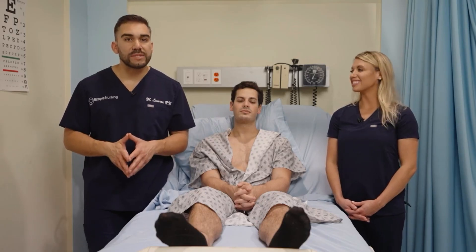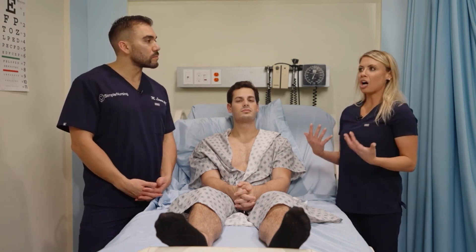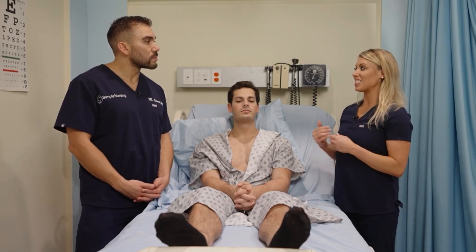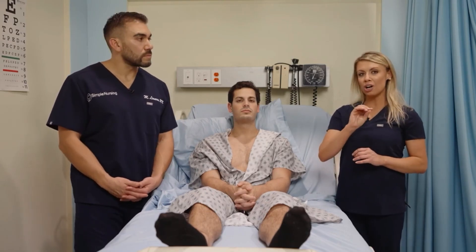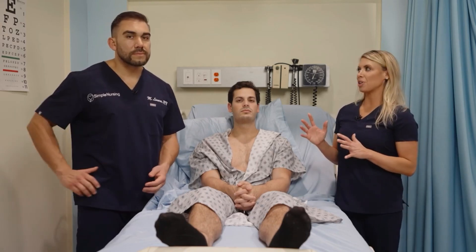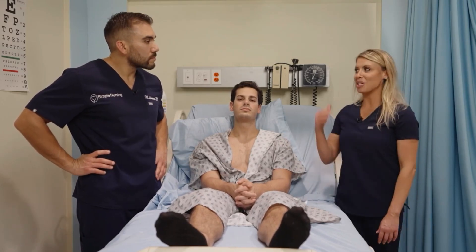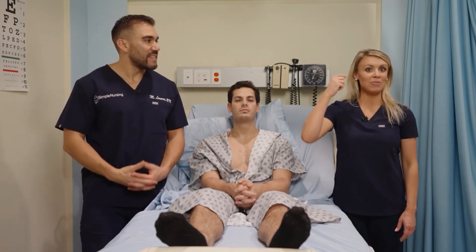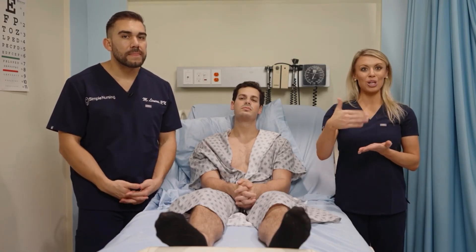Presbycusis is gradual hearing loss that occurs with aging. The root word 'presby' means related to aging — presbyopia is age-related vision loss, and presbycusis is age-related hearing loss. It is sensory neural loss that happens slowly over time. This is very different from impacted cerumen, which is usually sudden — air conductive loss, like when someone was cleaning their ear with a Q-tip and suddenly packed cerumen in and couldn't hear.